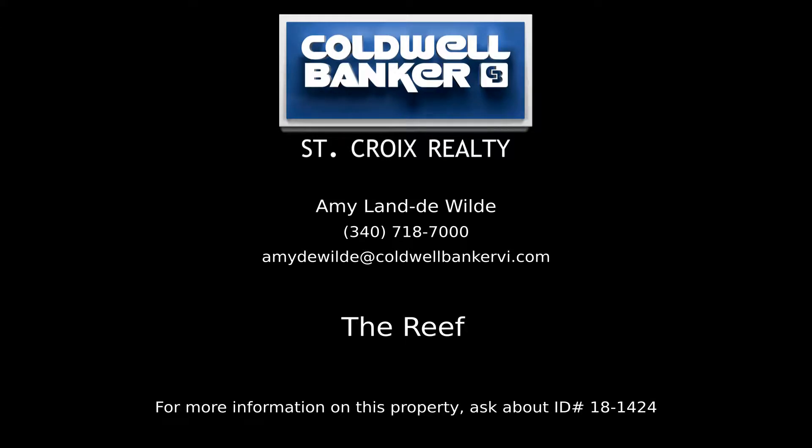Contact Amy Land DeWilde, your Coldwell Banker real estate professional in St. Croix, for more information on this listing.